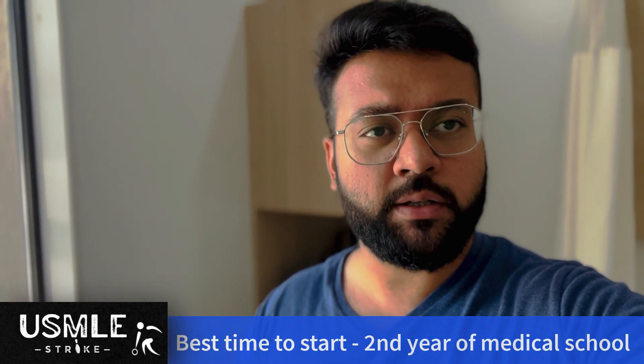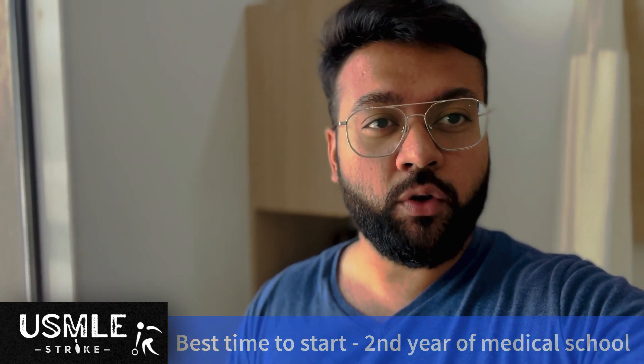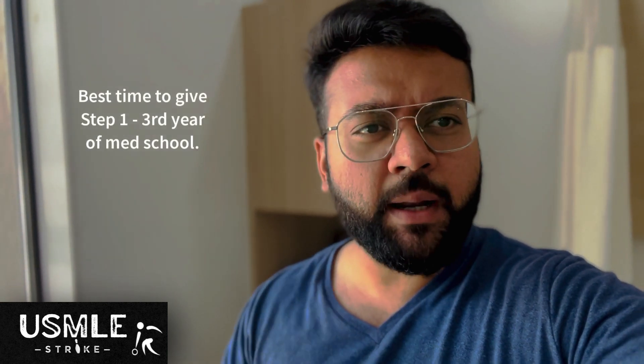As soon as you enter your second year of medical school, I think that's the perfect time to start your USMLE Step 1 preparation. You only become eligible to sit for Step 1 after you pass your second year, so you can start your preparation right from the beginning of second year and give the Step 1 exam by third year.